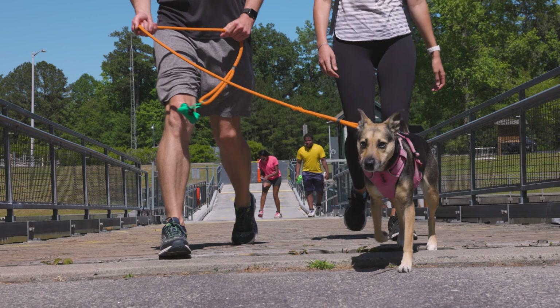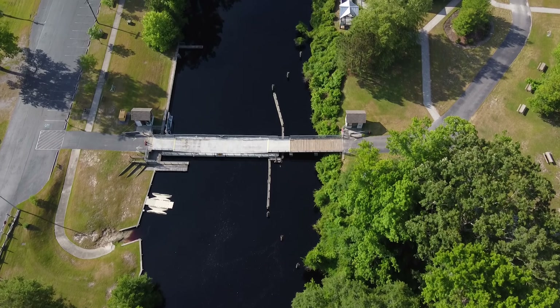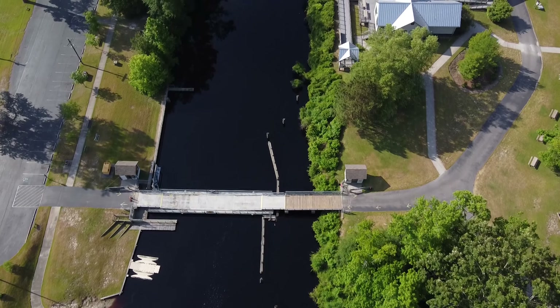This park is only accessible by bridge. The last bridge opens at 5:30 and once the bridge is open, you can't get back over. So we have to be out of here by 5:30.